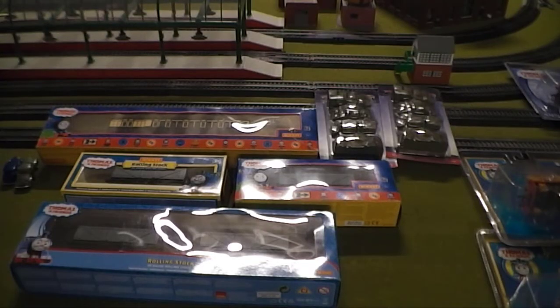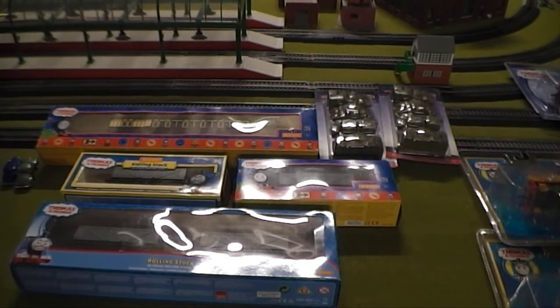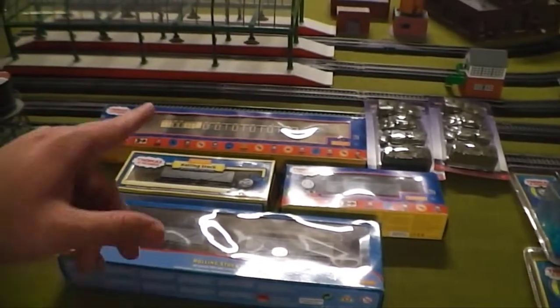The first part I'm going to do is all the stuff that I got over the holidays that are from Hornby and Bachmann Branch Line, whereas everything else over there is from Bachmann Industries, and I will get right on that after I clear this section right here.